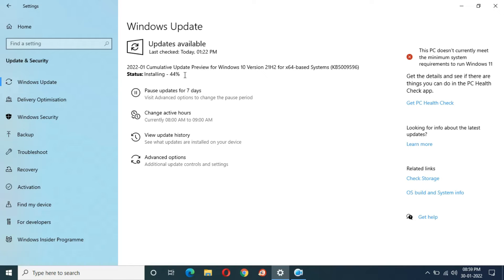So guys, here you can see 49 minutes and 55 seconds completed and finally installing is at 44 percent. As I said, it directly jumped to 44 percent from 20 percent — my prediction was right.